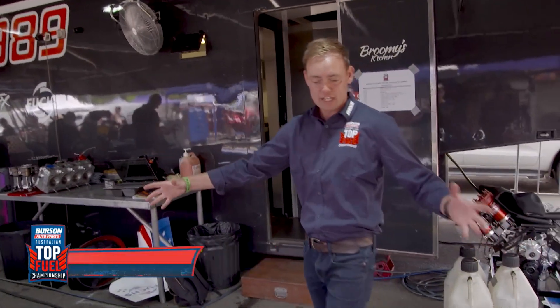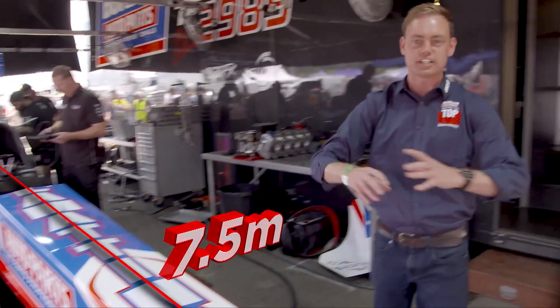We're going to start with the car itself. Check out the size of the wheelbase — it's 7.5 metres long, so it's already twice as long as any road car you'll find. The reason being is it's aerodynamically shaped, a bit like an arrow, and that length adds stability.